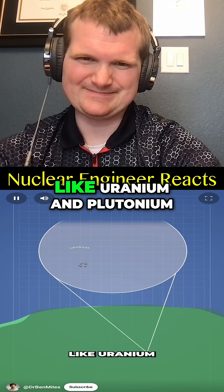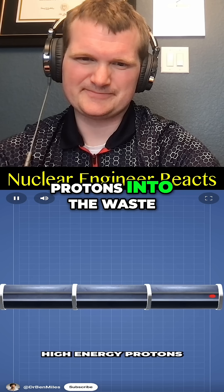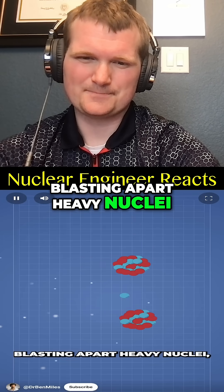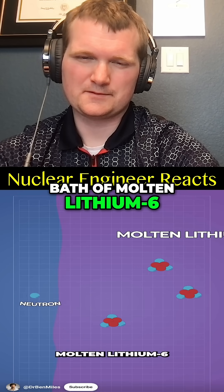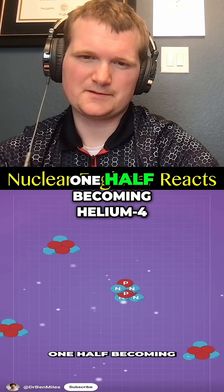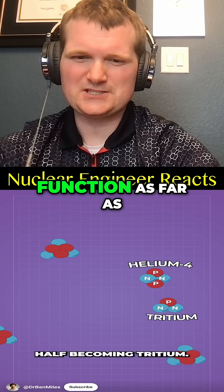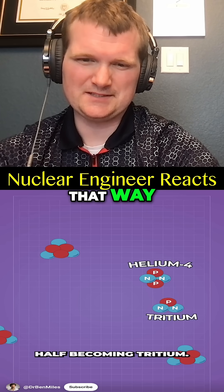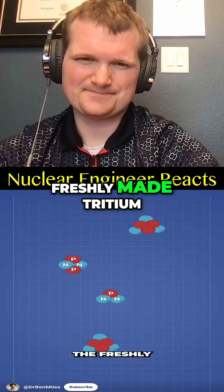A superconducting linear accelerator fires high-energy protons into the waste, which interacts with heavy elements like uranium and plutonium. The collisions trigger spallation, blasting apart heavy nuclei and freeing neutrons. Those neutrons slam into a bath of molten lithium-6, where each lithium-6 nucleus absorbs a neutron and splits in two — one half becoming helium-4, the other half becoming tritium. It's all a probability function, but you can get tritium that way. The molten lithium does double duty, both cooling the system and carrying away the freshly made tritium.